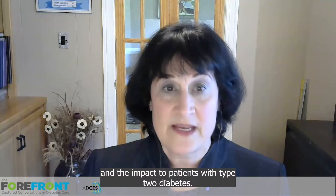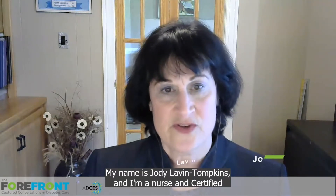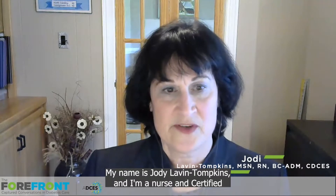Hello, everyone, and welcome to this episode of The Forefront: 2022 ADA Guideline Expansion on CGM Recommendations and the Impact to Patients with Type 2 Diabetes. My name is Jody Lavin Tompkins, and I am a nurse and certified diabetes care and education specialist and director of accreditation and content development at the Association of Diabetes Care and Education Specialists.